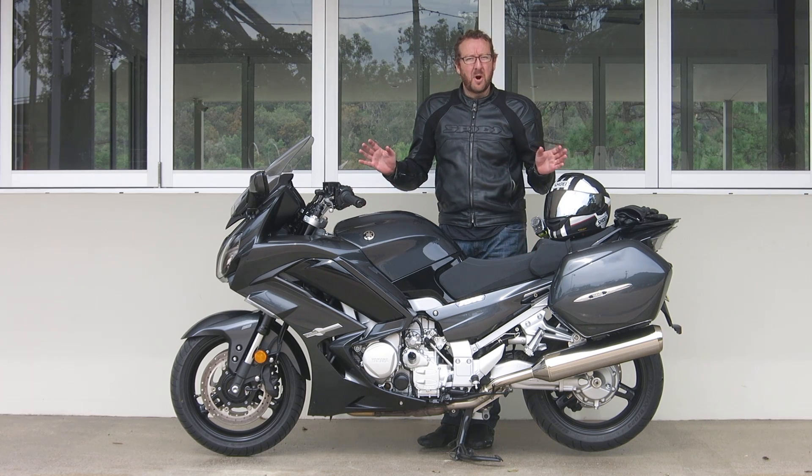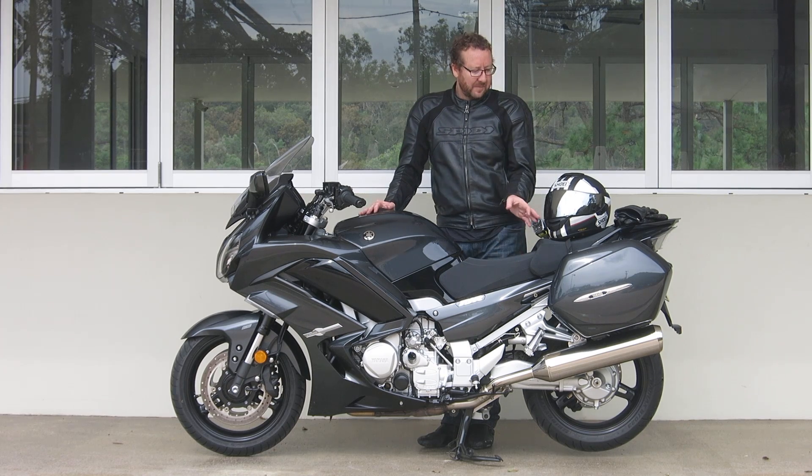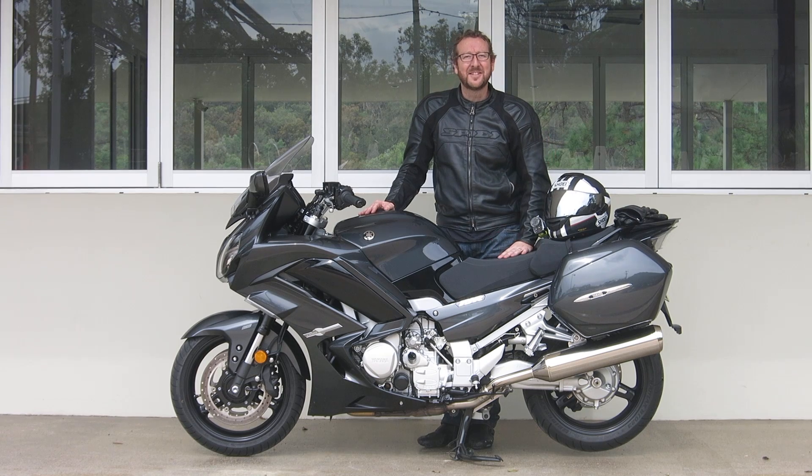This is an absolute mile muncher of a bike. I've been doing some big kilometres on it — freeway stuff, windy roads, a little bit around town, and just generally living with it day to day, doing shopping on it. It's got the luggage, carrying my computer gear around to different meetings and I've been really enjoying my time on the bike.